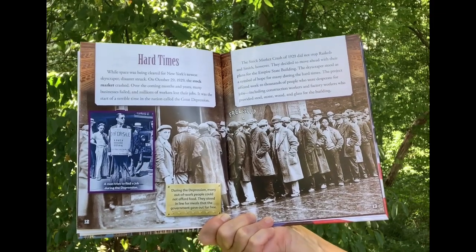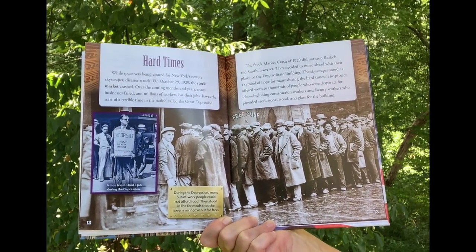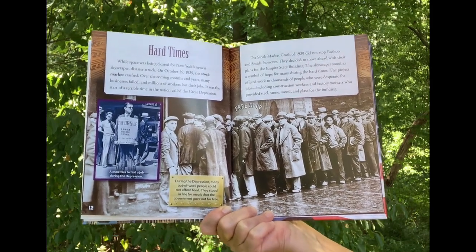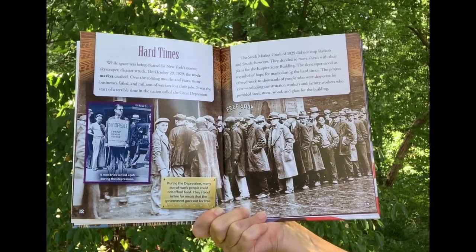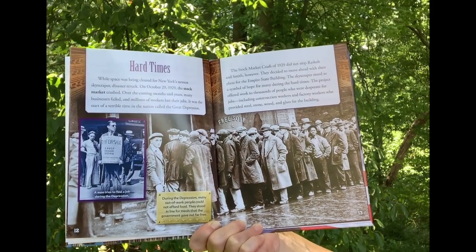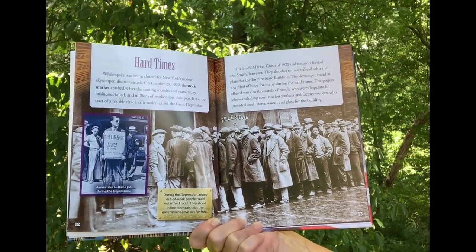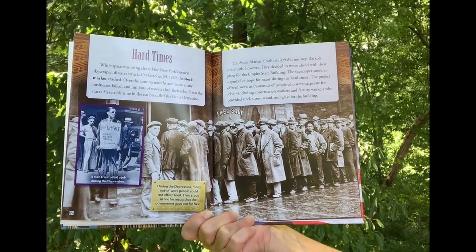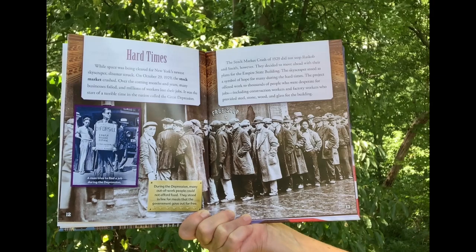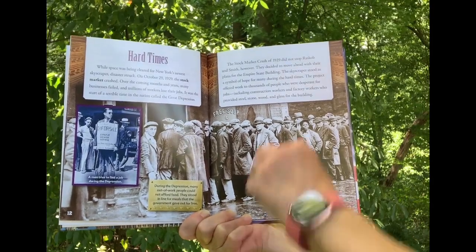Hard Times. While space was being cleared for New York's newest skyscraper, disaster struck. On October 29th, 1929, the stock market crashed. Over the coming months and years, many businesses failed and millions of workers lost their jobs. It was the start of a terrible time called the Great Depression. The stock market crash did not stop Raskob and Smith, however. They decided to move ahead with their plans. The skyscraper stood as a symbol of hope, and the project offered work to thousands of people desperate for jobs, including construction workers and factory workers who provided steel, stone, wood, and glass.